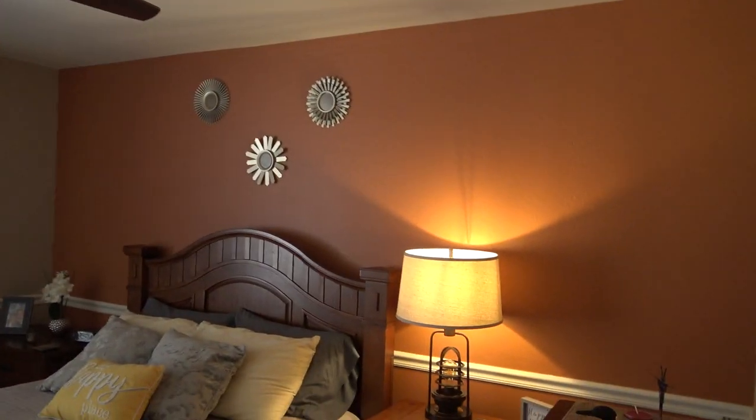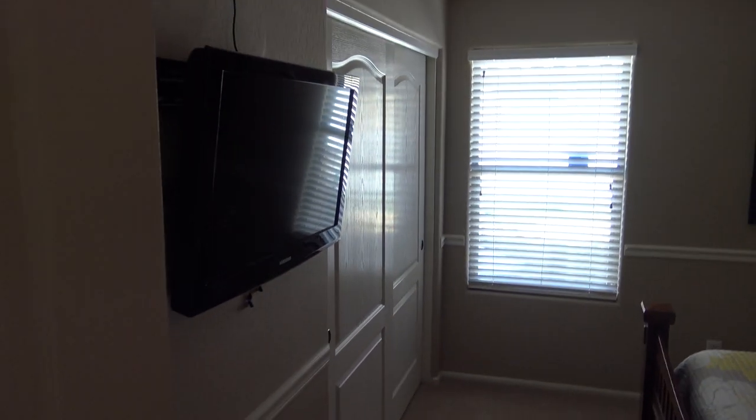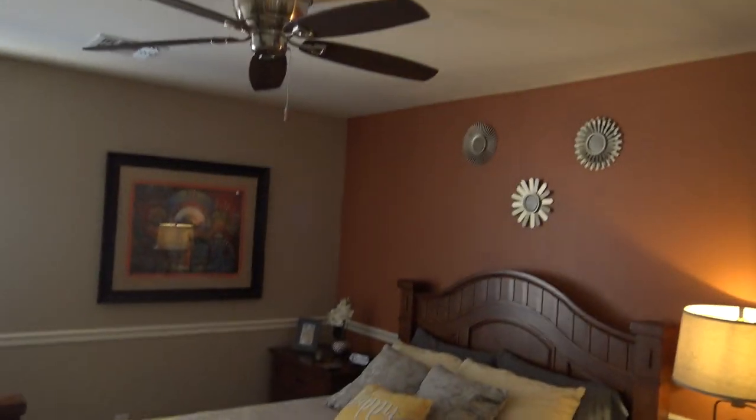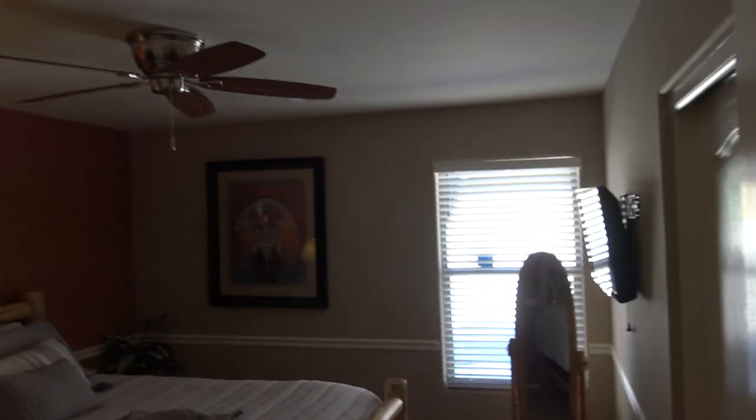We have bedroom two — you've got the chair rail, you've got the wall-mounted TV and ceiling fan. You've got hall closet space here. You have the third bedroom over here — again, wall-mounted TV, ceiling fan, and some chair rail.